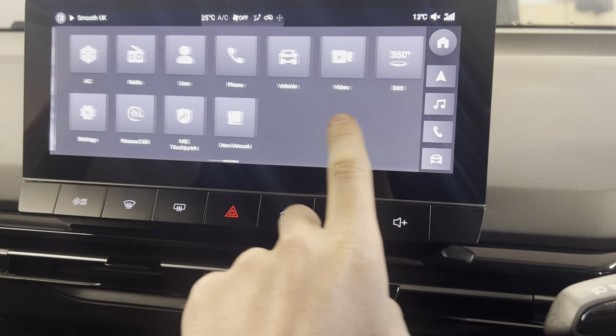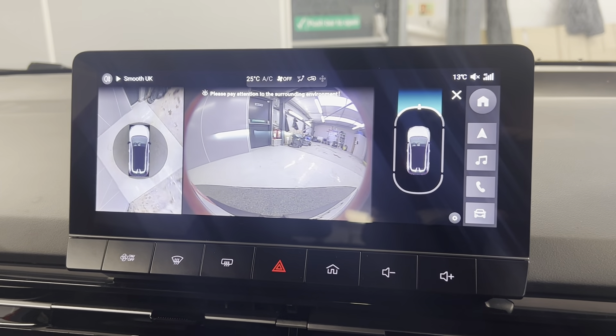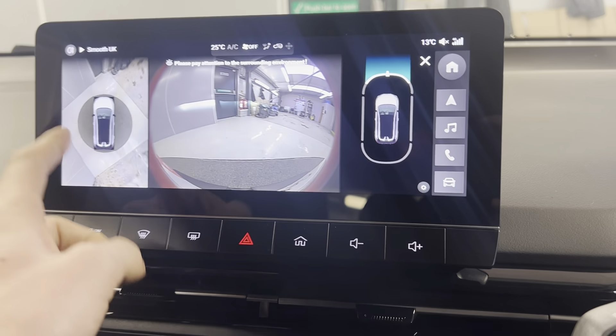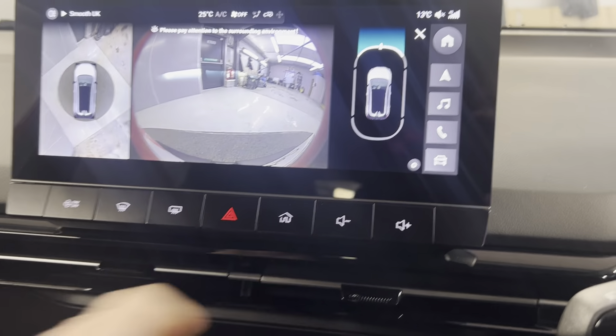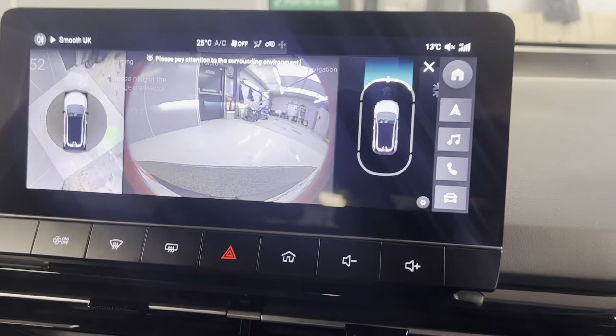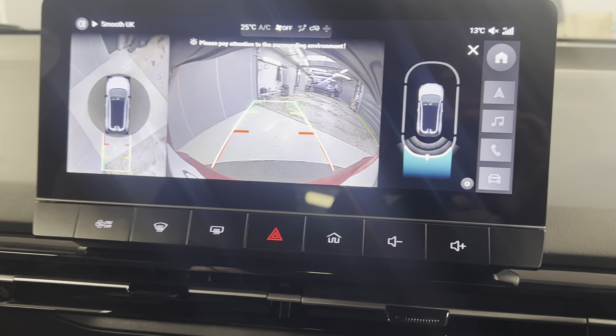On here you can also access your cameras. The car has many cameras built in — you've got an aerial view camera, a rear view camera, parking sensors all the way around, and you can access several of the different camera views using different screens.